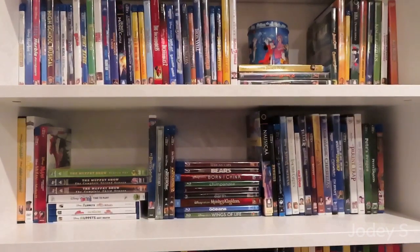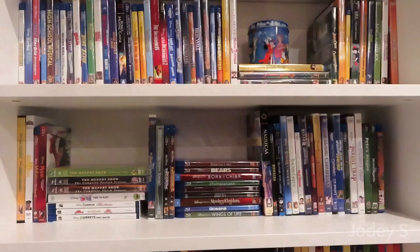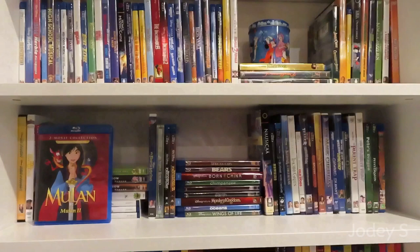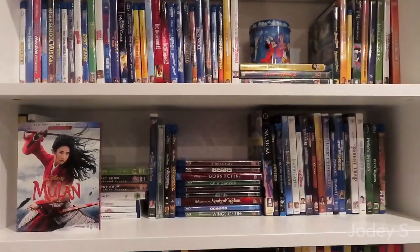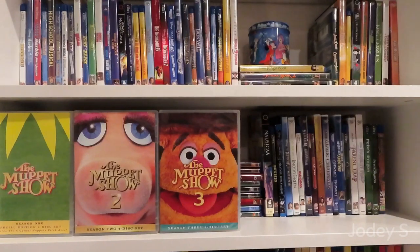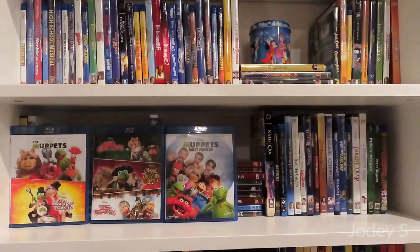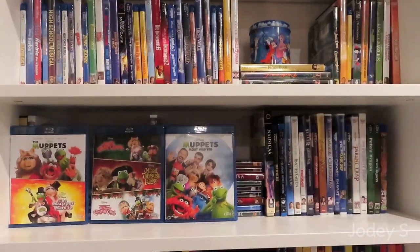On to the next shelf — this shelf doesn't have any little trinkets, so we'll just get started with the movies. A combo pack of Mr. Boogity and Bride of Boogity. Mr. Magoo. A Blu-ray combo pack of Mulan and Mulan 2. The live-action Mulan. Season 1, Season 2, and Season 3 of The Muppet Show. Muppet Babies: Time to Play. Then I have a six-movie Muppets collection, which includes The Muppets, The Muppet Movie, The Great Muppet Caper, Muppet Treasure Island, and The Muppet Christmas Carol.